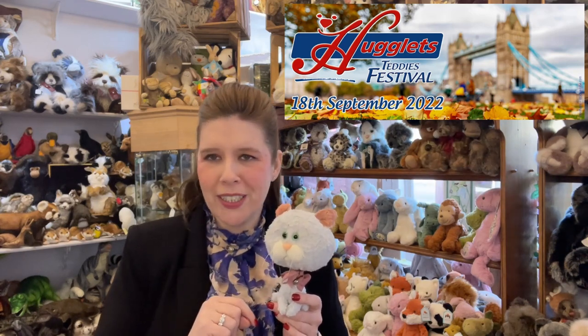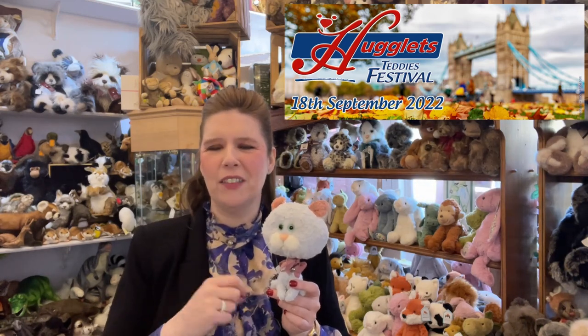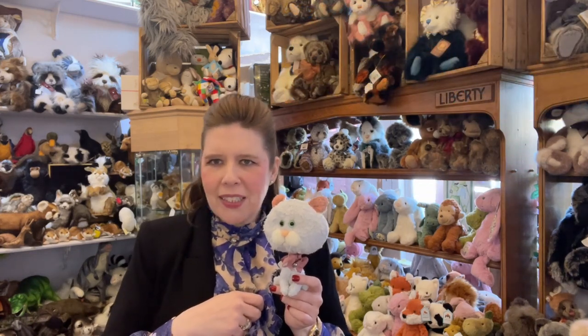The show this time was a little bit smaller due to a lot of the international traders not being able to visit, but hopefully on the 18th of September it will be full steam ahead, and we certainly look forward to seeing you all there.